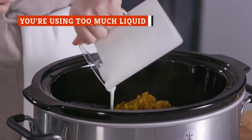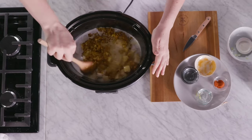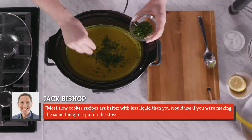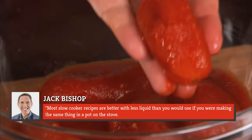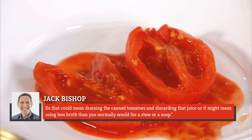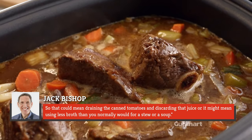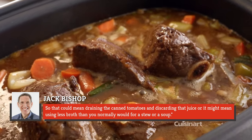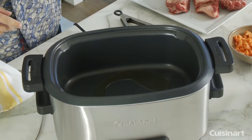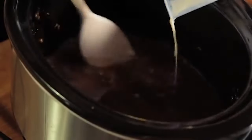Jack Bishop of America's Test Kitchen told Consumerist that using too much liquid is one of the biggest flubs people make when converting stovetop recipes to slow cooker recipes, advising: "Most slow cooker recipes are better with less liquid than you would use if you were making the same thing in a pot on the stove. So that could mean draining the canned tomatoes and discarding that juice, or it might mean using less broth than you normally would for a stew or a soup." These modifications are necessary since evaporation doesn't occur when you're using a slow cooker, and all that extra liquid will only result in less concentrated flavors.